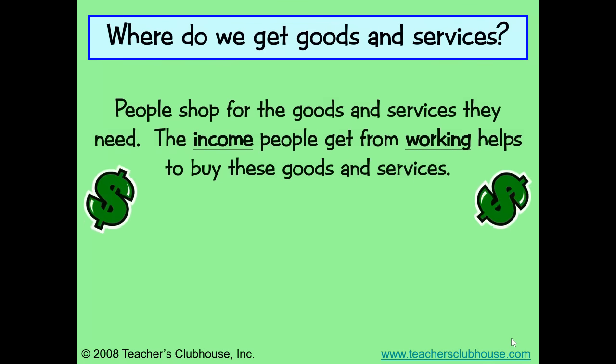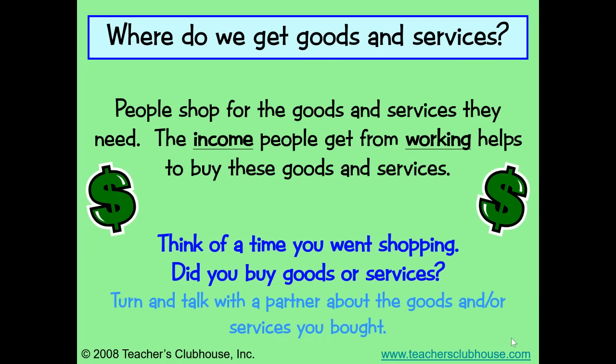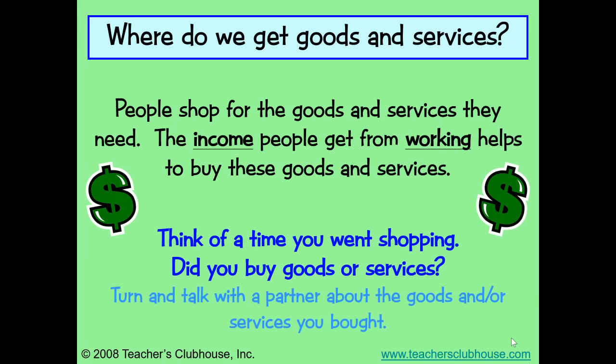Where do we get goods and services? People shop for the goods and services they need. The income people get from working helps to buy these goods and services. Think of a time you went shopping. Did you buy goods or services?